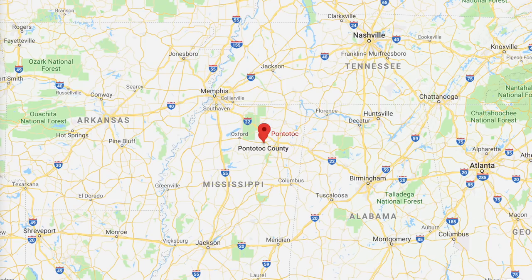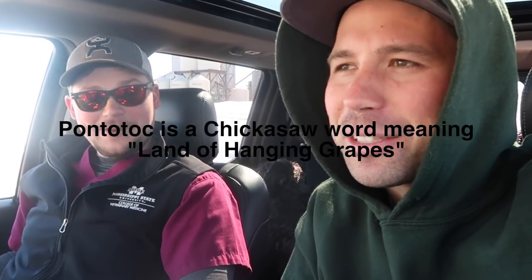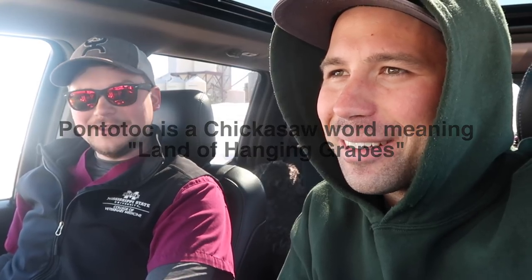Tommy, where's your hometown? Pontotoc, Mississippi. Pontotoc - how do you spell that? P-O-N-T-O-T-O-C. Isn't that Potomac? No, it's different. What does Pontotoc mean? Our town motto is like 'land of the hanging grapes' or something like that. We have like no grapes though. They're talking about muscadines - they're similar to a grape but they have a real hard shell and a big seed in the middle of them.